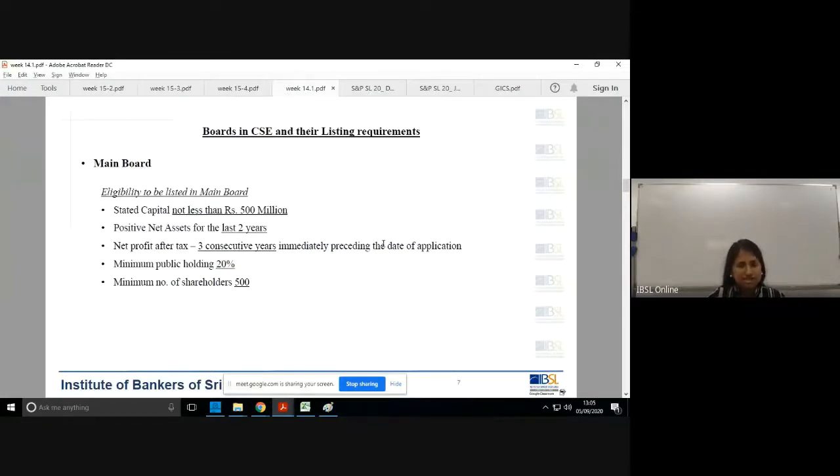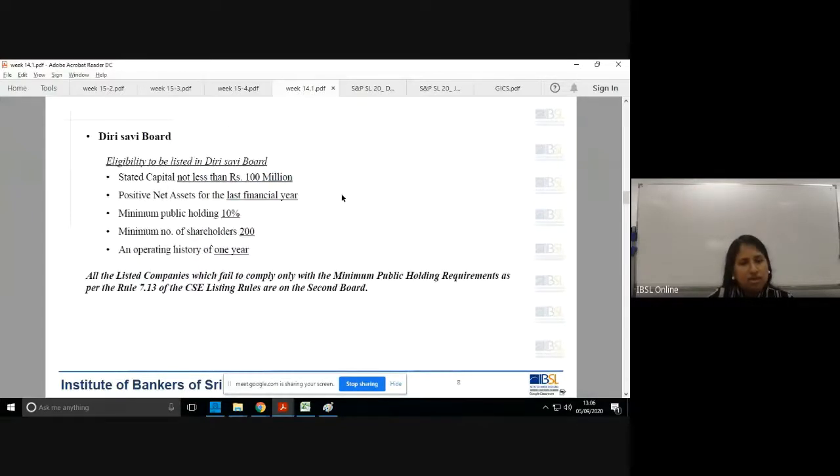We then moved to the separate boards available in the Colombo Stock Exchange for companies that want to list. The main or prime board is where threshold levels are very high — they expect larger, more established companies to be listed. The Diri Saviya board looks into a relatively smaller scale, but not SMEs specifically.